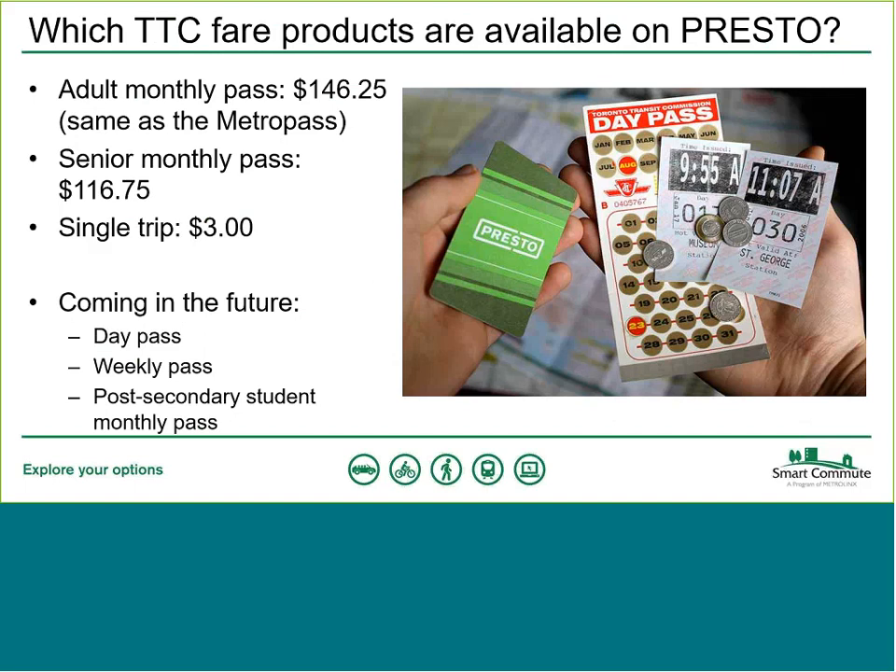Which TTC fare products are available on Presto? First is the Adult Monthly Pass — what you might know as the Metro Pass — at $146.25, the same price as the Metro Pass. The Senior Monthly Pass equivalent is also available, as well as a single trip at $3 on Presto versus a $3.25 cash fare. Coming in the future: a Day Pass, Weekly Pass, and Post-Secondary Student Monthly Pass. The Day Pass will actually transition to a daily cap, meaning customers won't pay more than a predetermined amount per day — so if you use Presto a lot in one day, you won't be charged beyond a set amount.